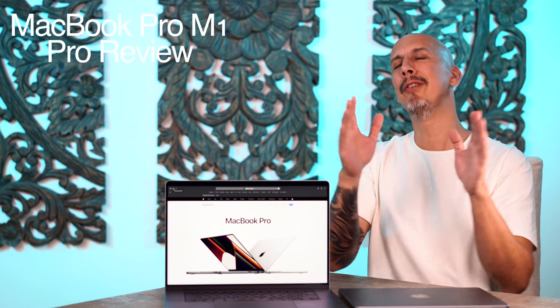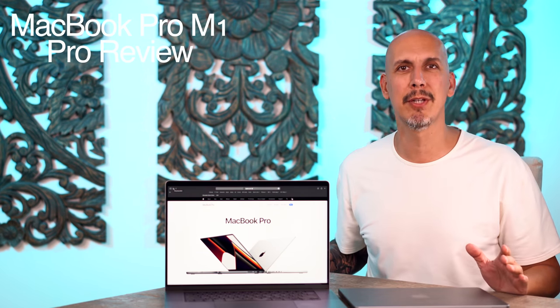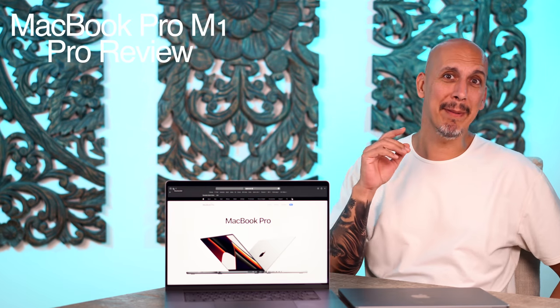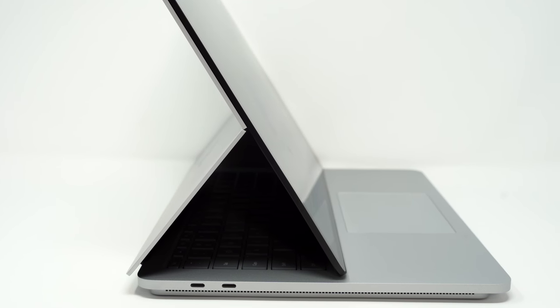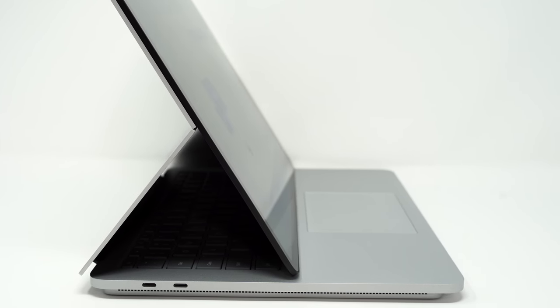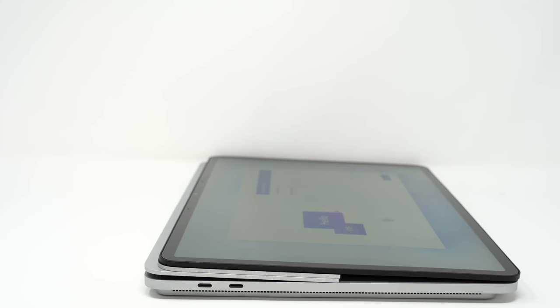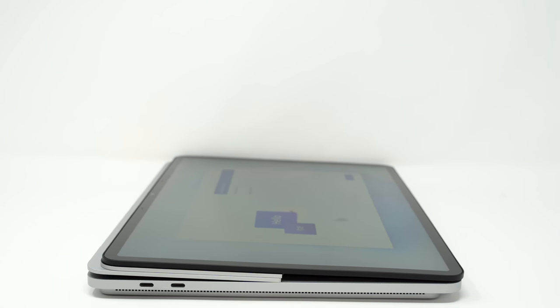I hear you screaming at the screen — 'Mike, these are Pro-level machines!' The Surface is a little more flexible, and it might seem like a gimmick, but being able to put it in tent mode and take away the distraction of the keyboard — I think they're onto something. It's a really interesting proposition, and being able to flatten it down is an interesting use case for a lot of people.